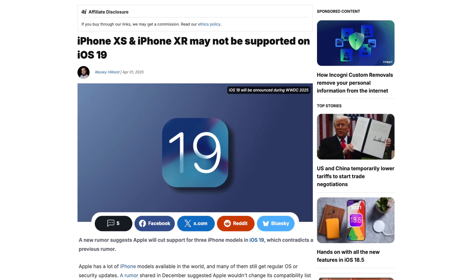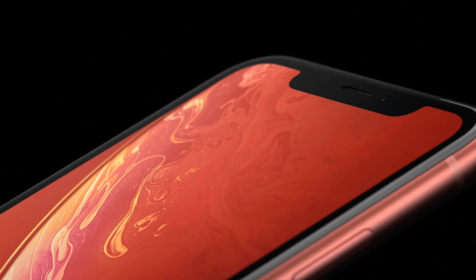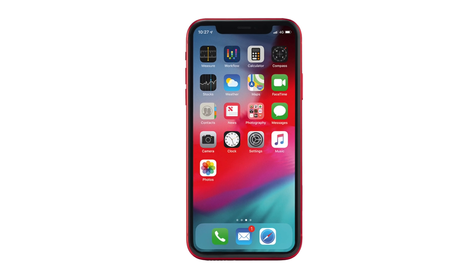Let's move on to which devices will run iOS 19 and iPadOS 19, and unfortunately there is bad news. Because iOS 19 is going to be such a substantial update, Apple apparently plans to drop the iPhone XS, XS Max, and XR, according to a credible anonymous source. These devices were released in 2018, so they've had roughly six years of support. The XR especially only has 3GB of RAM. Losing support doesn't make them instantly unusable — Apple still releases security updates for older iOS versions — but eventually apps will stop supporting iOS 18 and users will miss out on newer features.